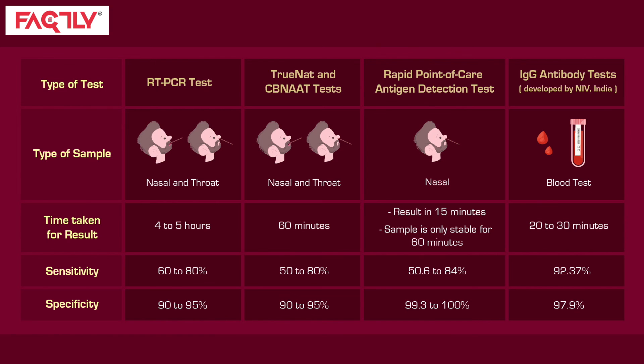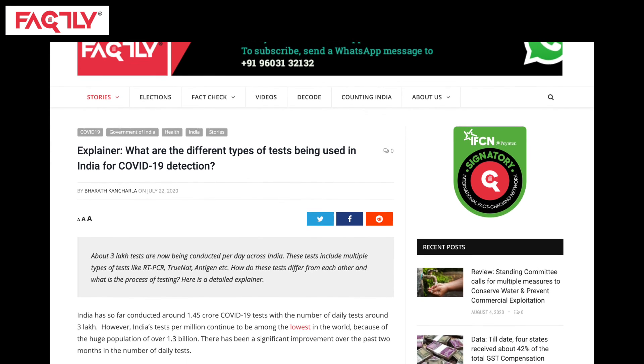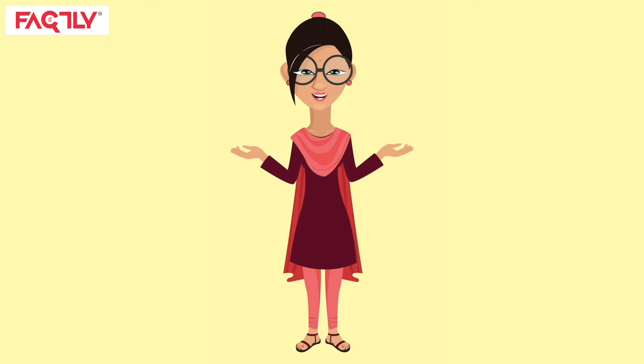This was a quick and easy explainer on the types of COVID-19 tests available to us. We'll leave the link to our article on testing methods in the description if you would like to read about these in greater detail. Thank you for watching.